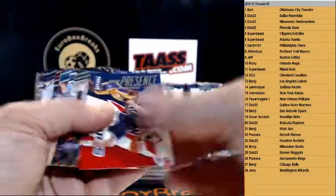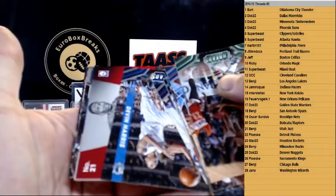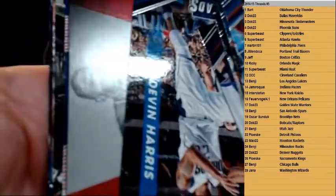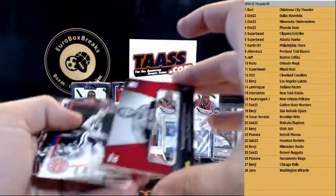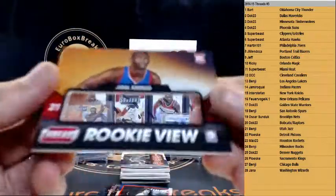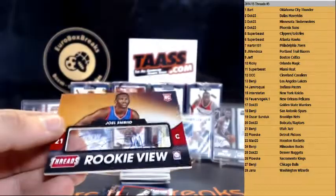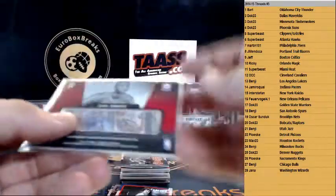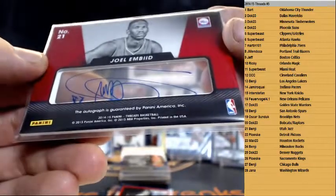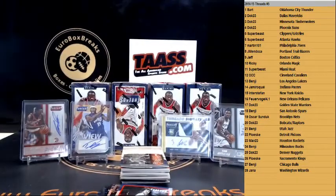Gortat for the Wizards. And look here — look who's there — we got Joel Embiid, a rookie autograph for the Sixers! Nice. Martin — bitte sehr, wie gewünscht. Joel Embiid — wow — great break so far, guys.